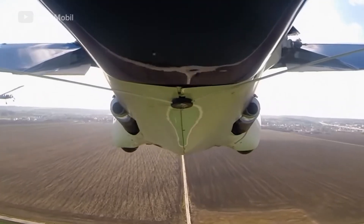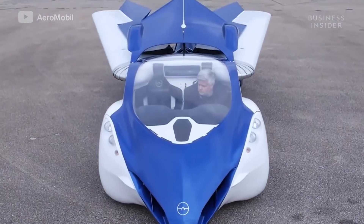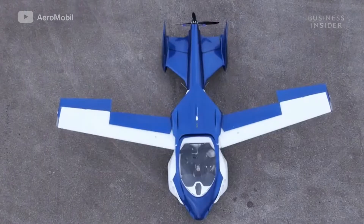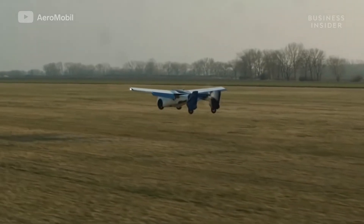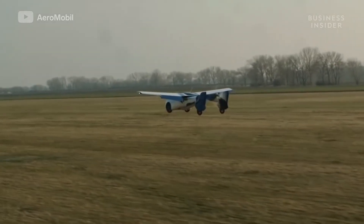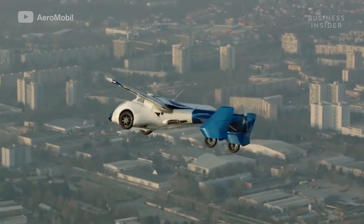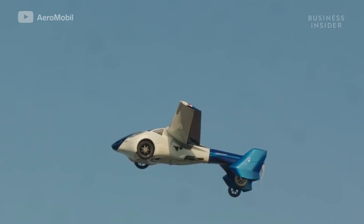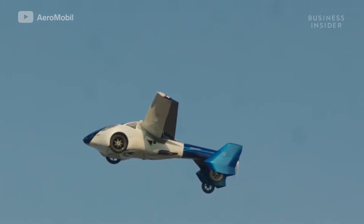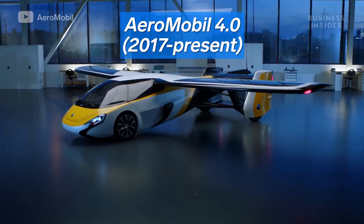The AeroMobil 3.0 featured upgrades necessary for a production car, including a reinforced body made from carbon fiber, advanced avionics, and patented steering controls. It could transform from car to flight mode in under three minutes. Despite these advancements, the 3.0 crash-landed during its 2015 test flight — test pilot Klein lost control and the vehicle went into a tailspin. Photos showed that the vehicle's steel framework was destroyed.